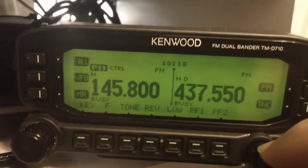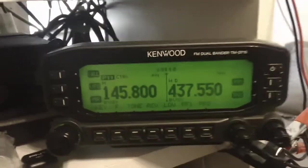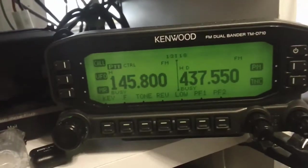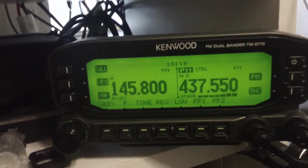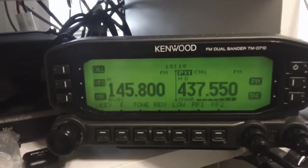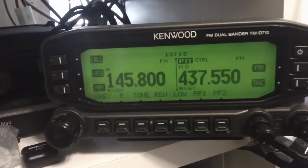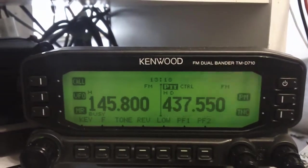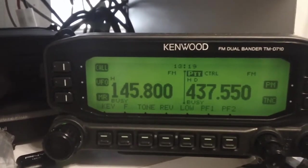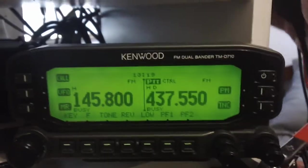I'm not hearing anything at all on 145.800 or 437.55. Maybe we'll put a call out on 437.55. Okay, here we go. RSO ISS from AG6IF Southern California calling 437.550. RSO ISS from AG6IF Southern California calling 437.550. AG6IF clear. Not hearing anything right now. Keep monitoring.